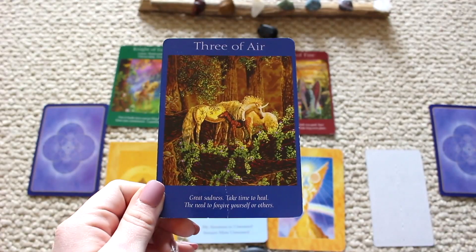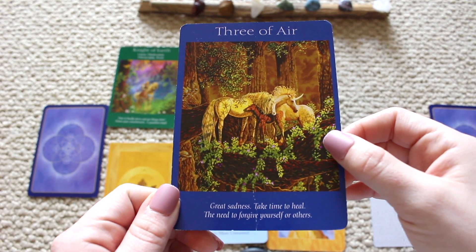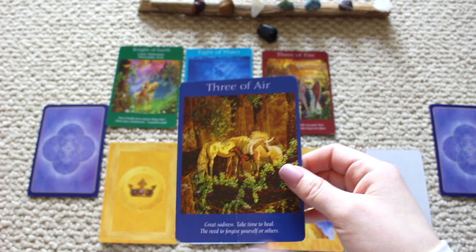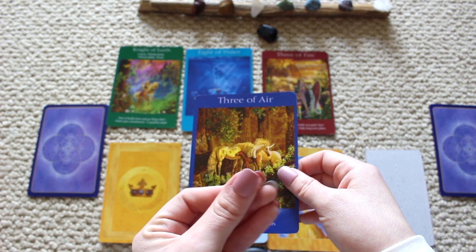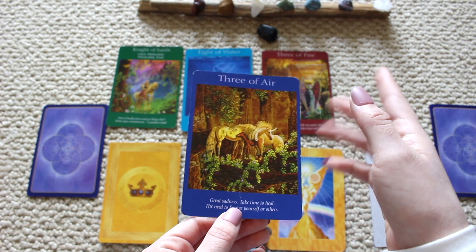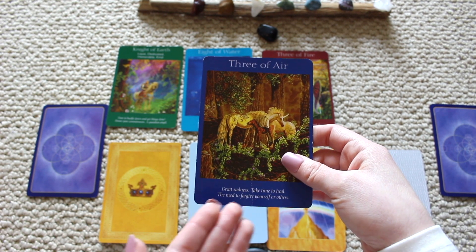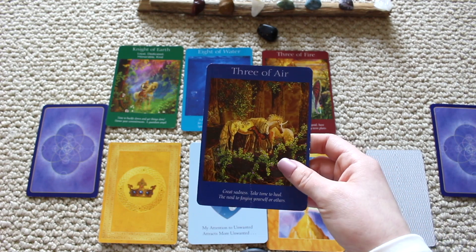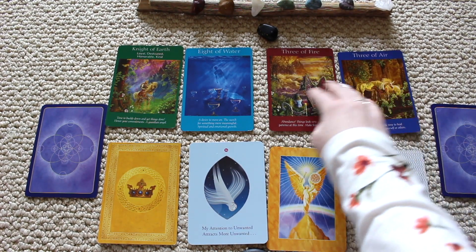We have the Three of Air: great sadness, take time to heal, the need to forgive yourself and others. There's something really weighing you down — maybe a divorce, a relationship breakup, or loss of a job. Make sure you take the time to heal and forgive yourself and others. But your business is going to thrive even through this time. Make sure you focus on your feelings during this grieving time.